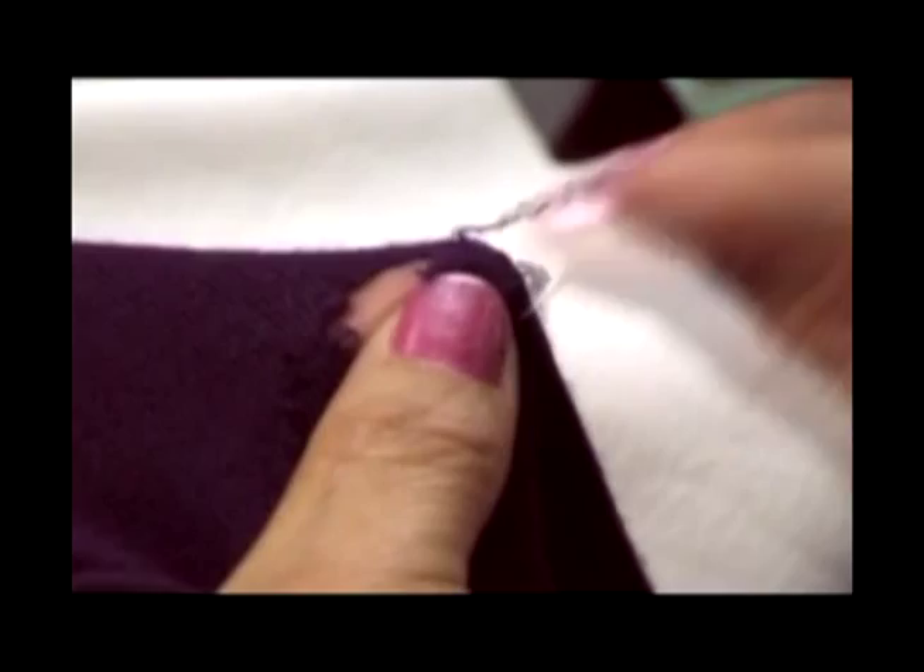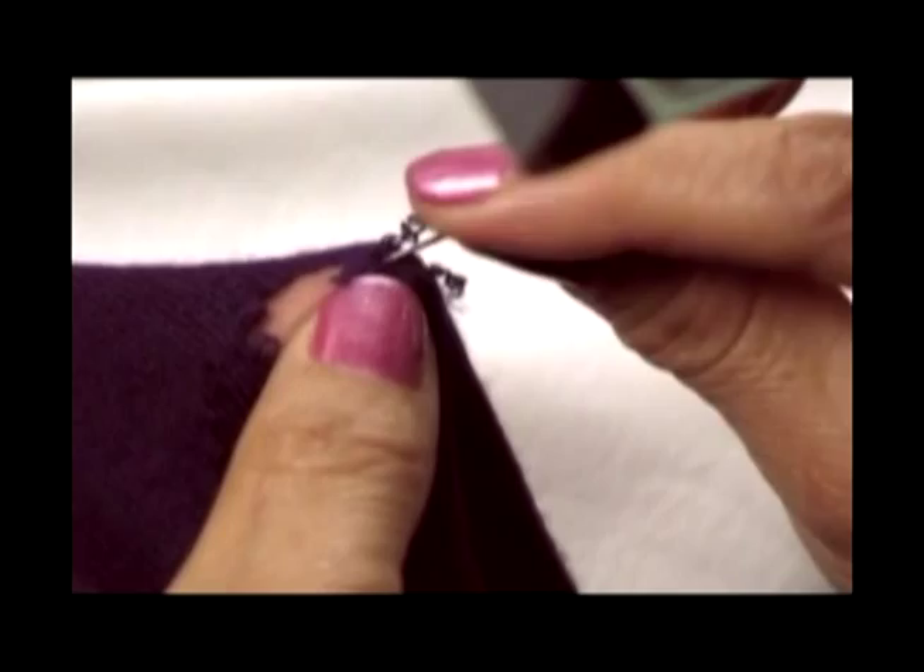Similar to the French weave, re-knitting involves taking hidden strands from sweaters, double knits and wool knits, and knitting them into the damaged area. Intricate care is taken to match the garment's knit pattern and style.